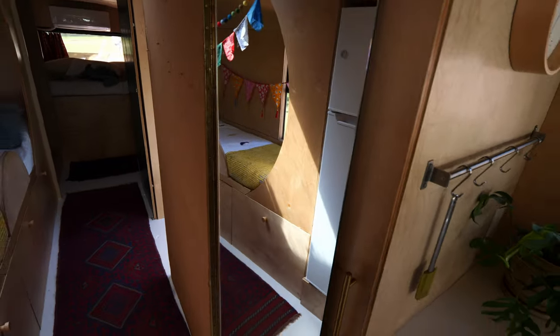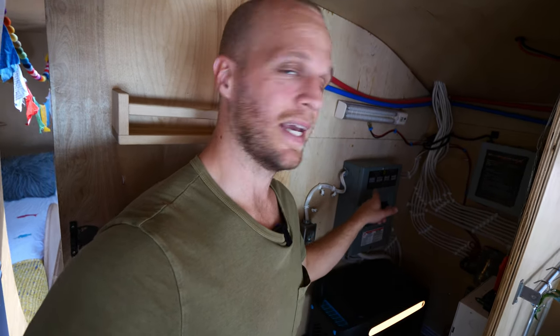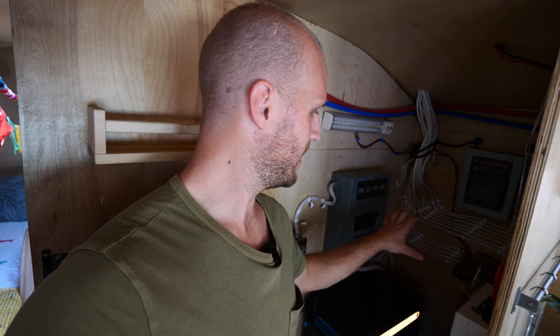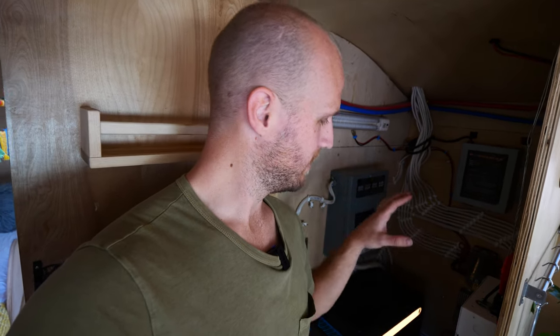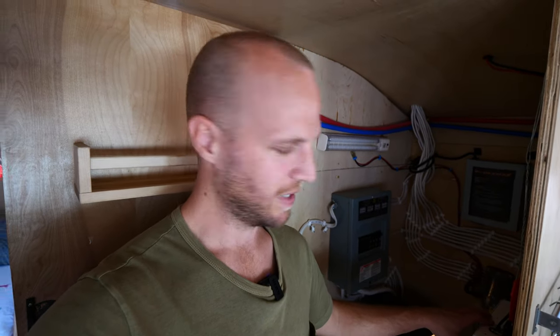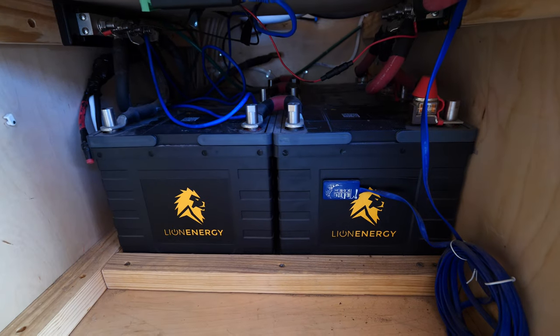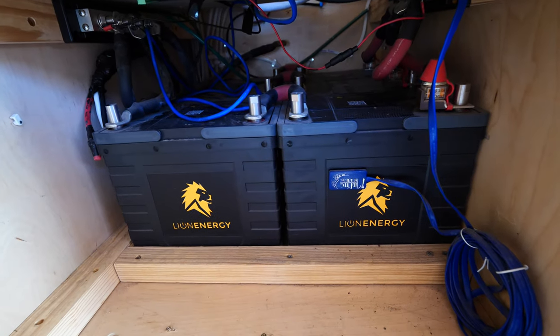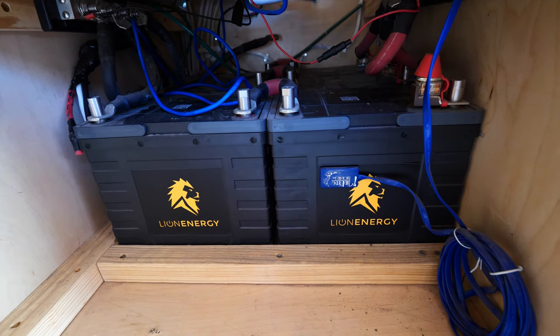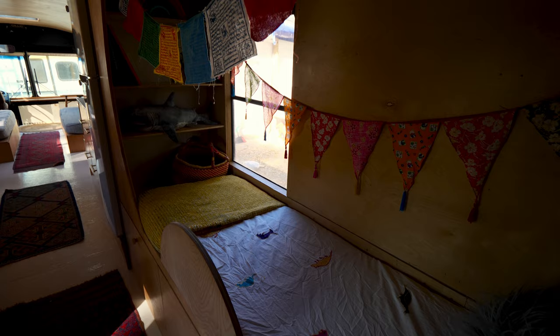On this side we have an electrical closet and pantry. In here is everything required to make this bus all-electric with no propane. We've got a big AC panel with 16 slots, two DC fuse blocks, a charge controller, and a big breaker box for the inverter switch and solar panels. Down here is our Lion Energy lithium battery bank — six 12-volt 105 amp-hour batteries wired in series and parallel to give 24 volts and 315 amp hours.